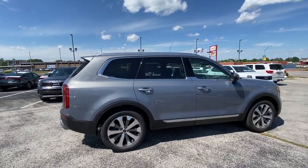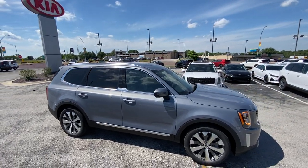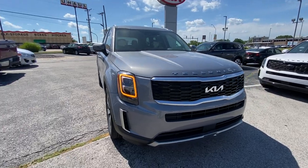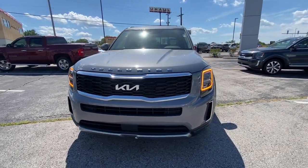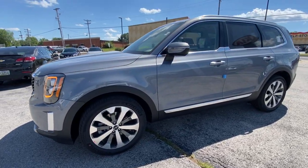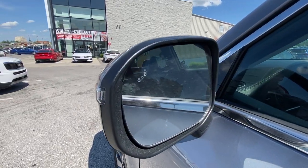You've got trim all the way around the windows, a nice sunroof up above as well. On the higher trim Telluride you're going to have the nice orange LED lights for your daytime running lights. You've got power folding mirrors on the outside as well as blind spot monitors.